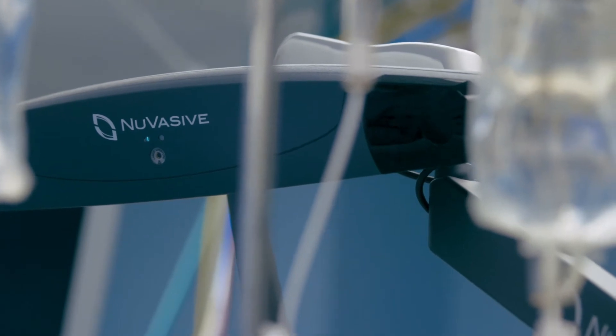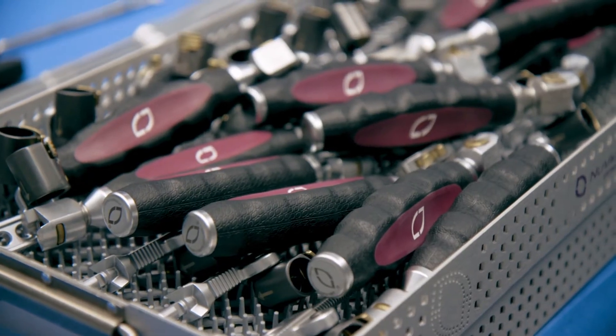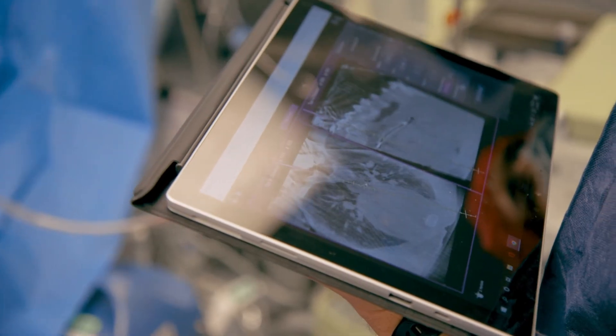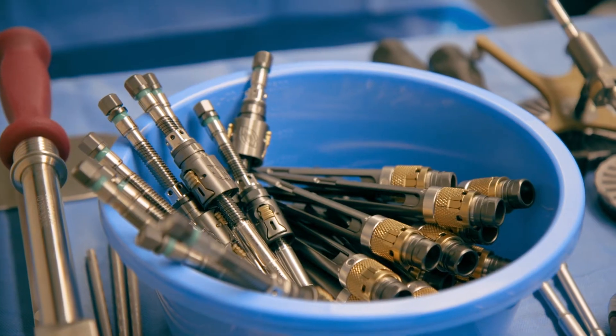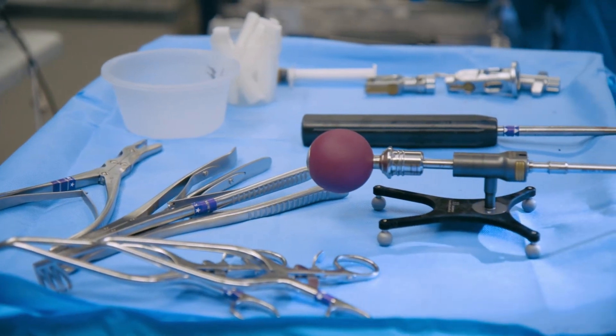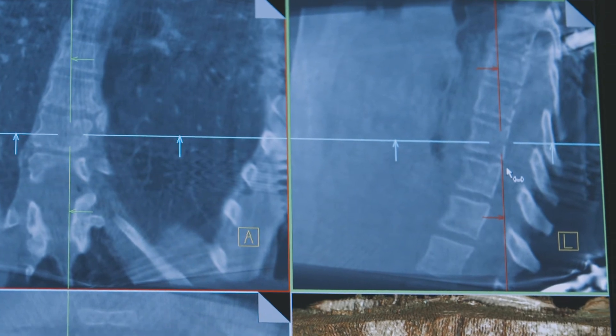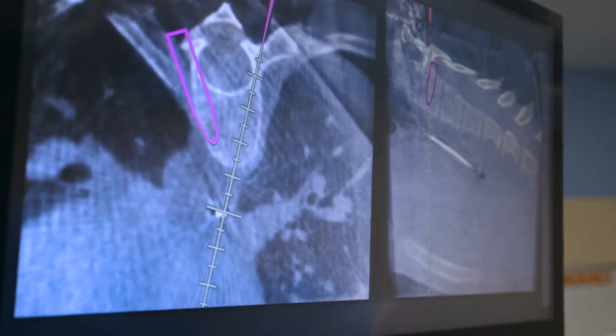The Pulse platform is a multi-faceted platform that helps us do spine surgery safer and more efficiently. It has a navigational platform that allows us to place pedicle screws or other instrumentation into the spine in a more safe way. It also allows us to look at imaging in the operating room and get predictive analytics as far as what we are looking to correct and how we might do that.